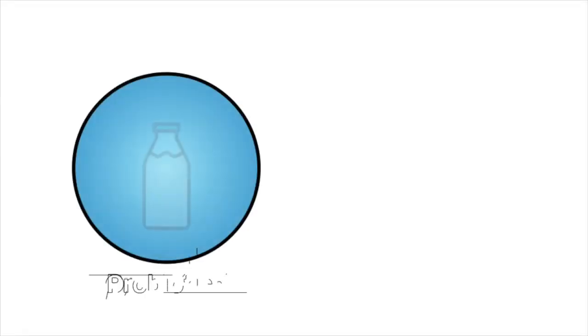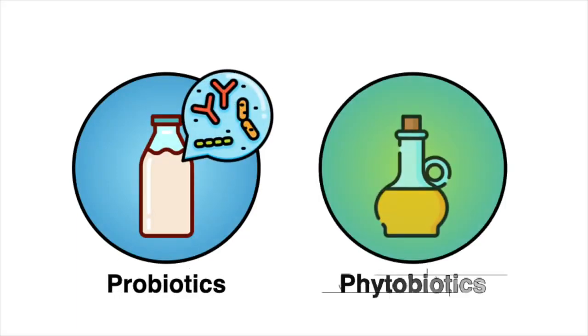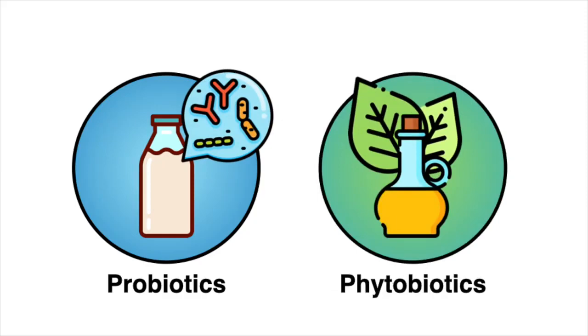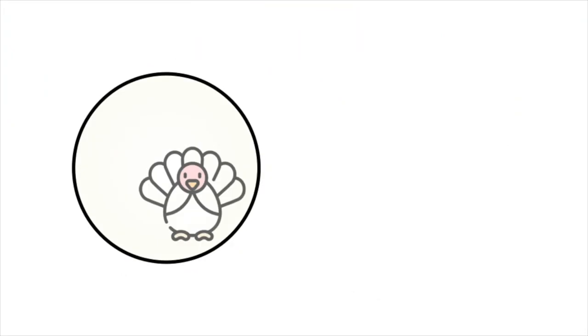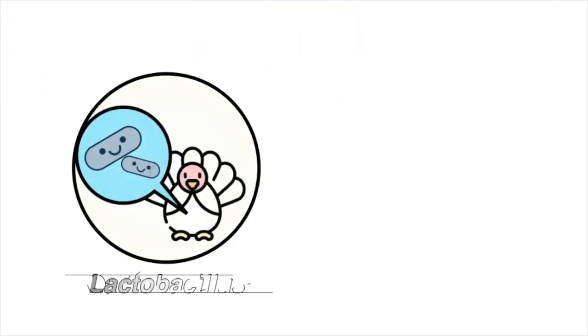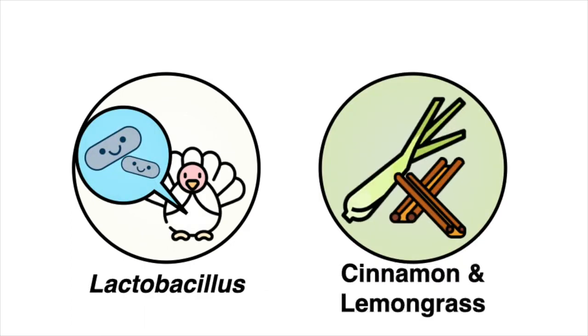I'm exploring two interventions that are commonly found in stores: probiotics and phytobiotics, which are plant-derived extracts. Both are generally recognized as safe by the FDA. Specifically, I'm exploring the potential of turkey-derived Lactobacillus strains and extracts from cinnamon and lemongrass against a multi-drug-resistant outbreak strain of Salmonella.